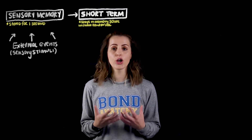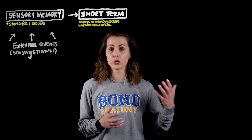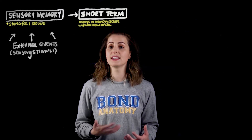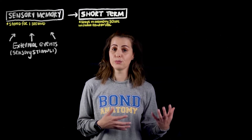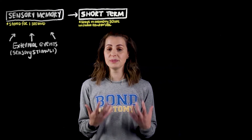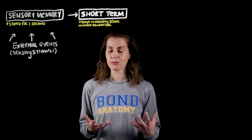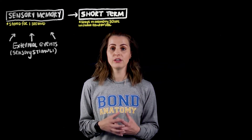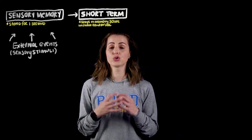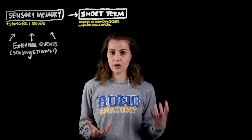Information in our short-term memory can only be held for a maximum of 30 seconds if we don't practice or rehearse that information. For example if you're trying to remember the digits of a phone number or a new password and you're constantly repeating the digits in your head, this is the process of repetition or rehearsal. It's then transferred from your short-term memory into our working memory, which involves various components of our senses and executive function to then move the information ultimately to our long-term memory.